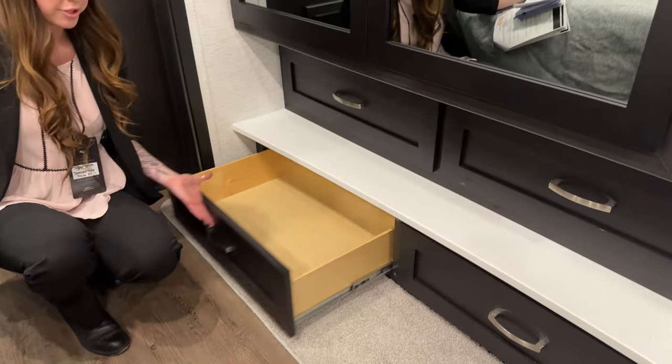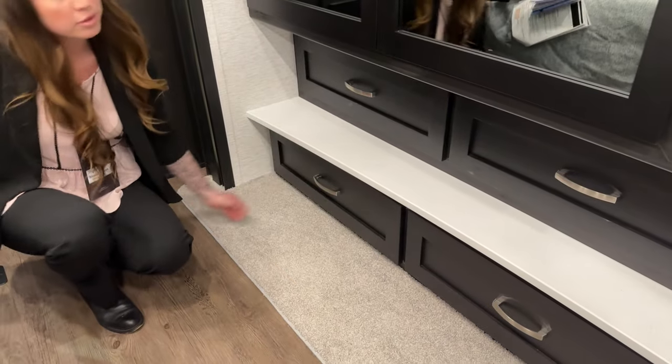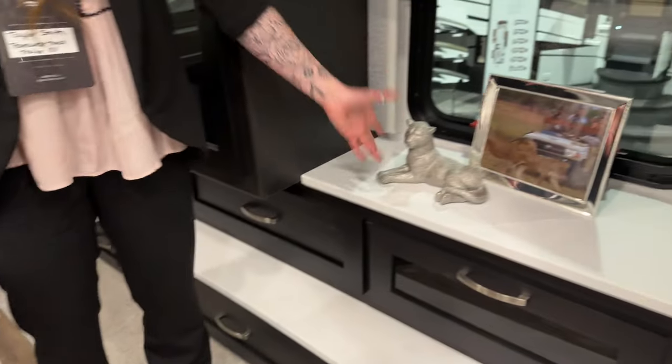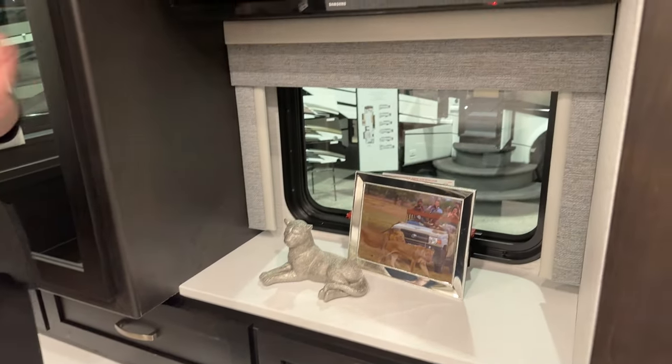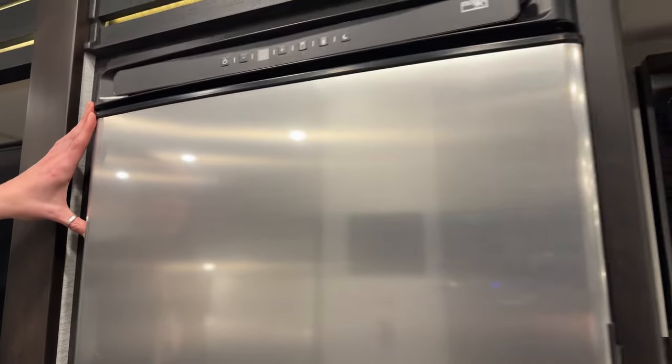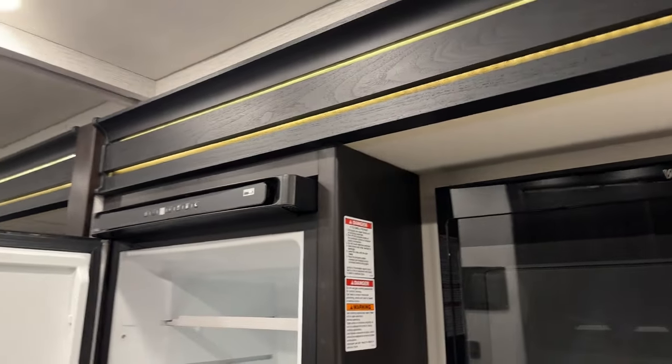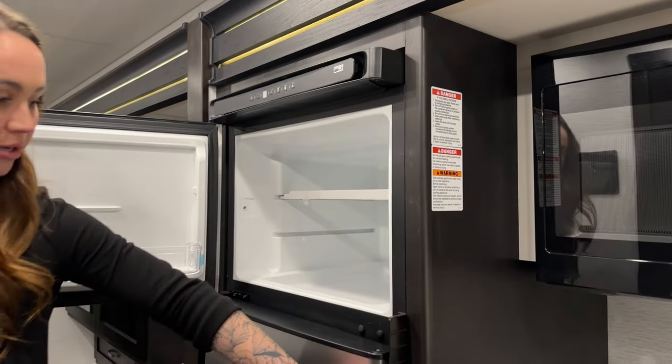Five drawers below, and all of the drawers throughout the coach are going to be soft-close. A nice little ledge directly above the TV here, which is our 32-inch Samsung TV. We have our Norcold fridge and freezer — freezer here and the fridge.